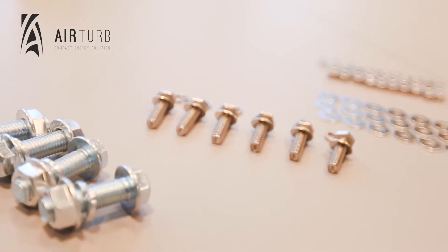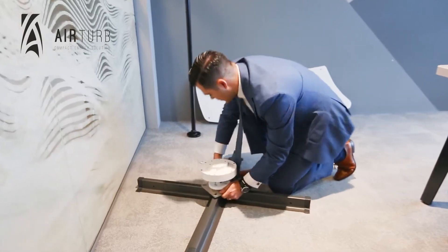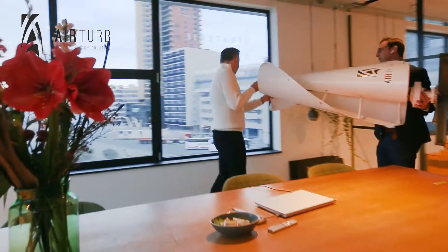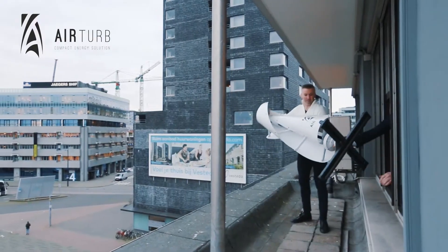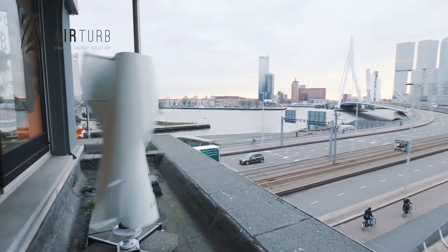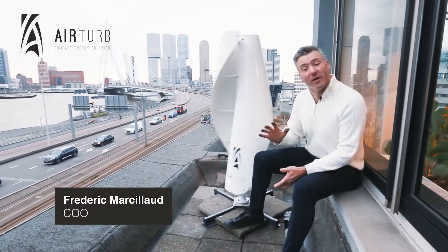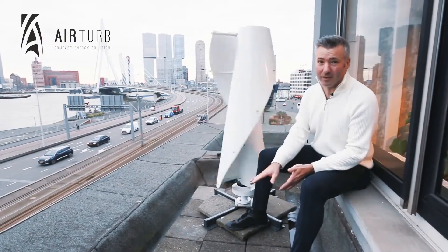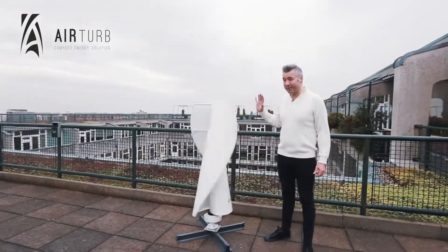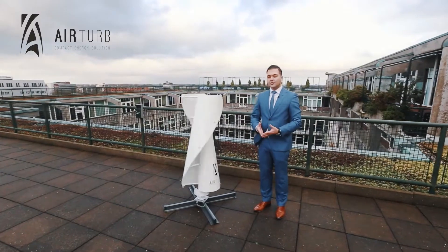For those seeking a sustainable energy solution, AirTurb recommends its Model 1 Vertical Wind Turbine. This compact turbine operates efficiently even at low wind speeds of 5 meters per second. The AirTurb Model 1 offers flexibility in location, is vibration-free, silent, animal-friendly, and hardly noticeable. It is 100% green and fully recyclable, marking a significant leap towards accessible and sustainable wind energy for both consumers and companies.